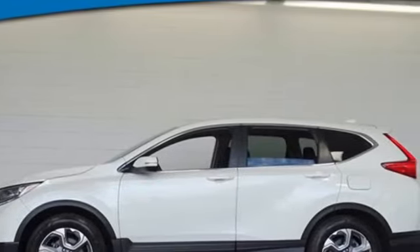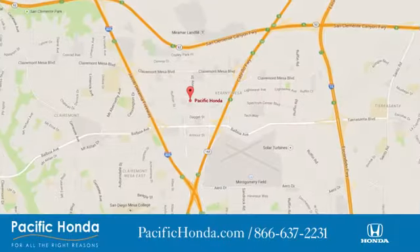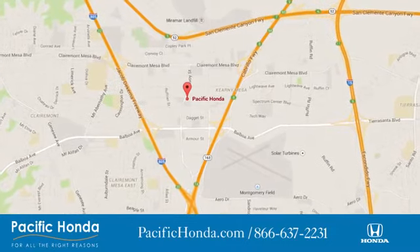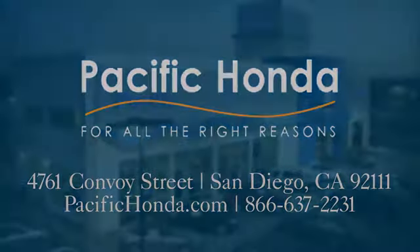The time is now. See it for yourself today. Pacific Honda. We're centrally located between 805 and 163 south of the 52. Choose Pacific Honda for all the right reasons.